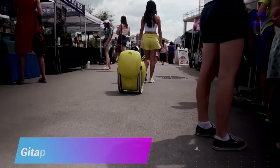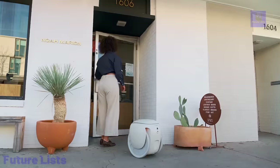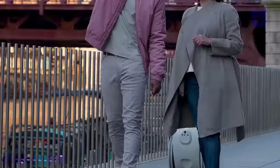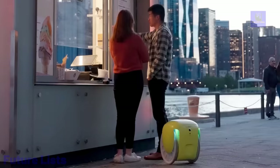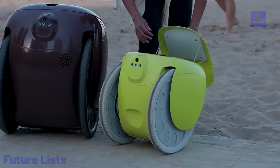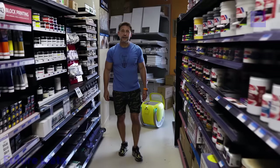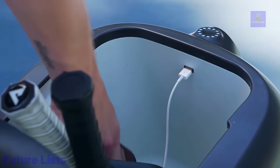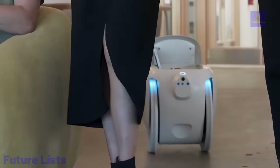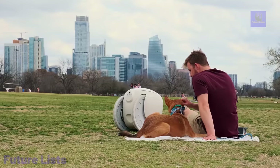Get ready to experience the future of transportation with Gita Plus. This advanced robotic solution is designed to help you move items and goods with ease. Its large size, increased carrying capacity, and robust construction make it perfect for transporting heavy loads in various environments. Its advanced sensors and navigation capabilities allow it to safely maneuver through different terrains and obstacles. The perfect hands-free assistant for carrying groceries, packages, and other belongings, with a spacious cargo compartment and intuitive user interface for customized control.